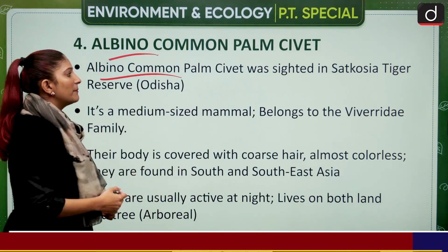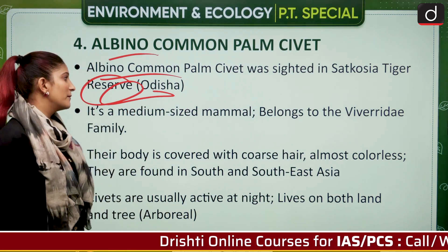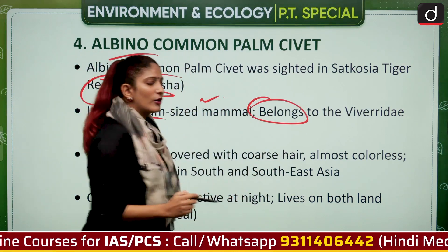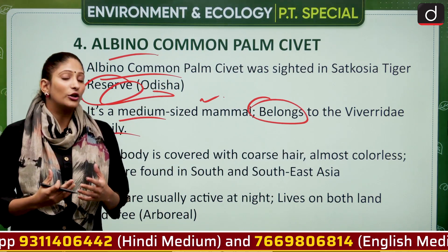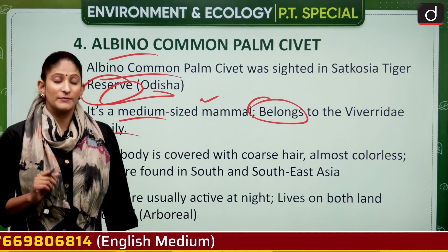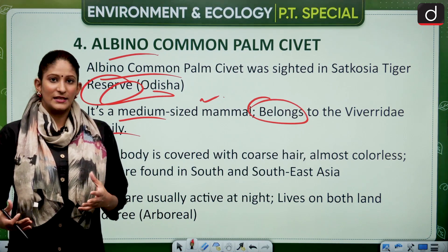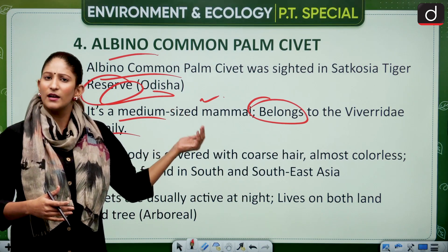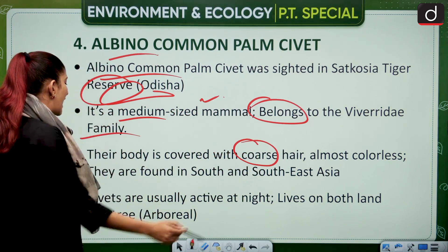The albino common palm civet was sighted in Satkosia Tiger Reserve in Odisha. These are medium-sized animals belonging to the Viverridae family. The civet is nocturnal in nature — it comes out at night to look for food. It lives on land as well as in trees, making it arboreal. It is called albino because it is white — albinism causes discoloration of the skin to white. The albino palm civet is covered with coarse, almost colorless hair and is found in South and Southeast Asia.